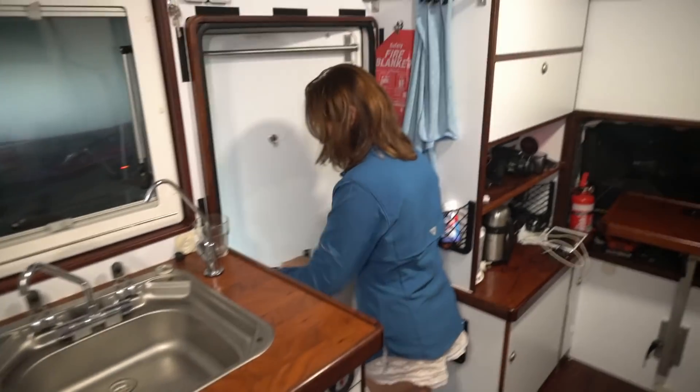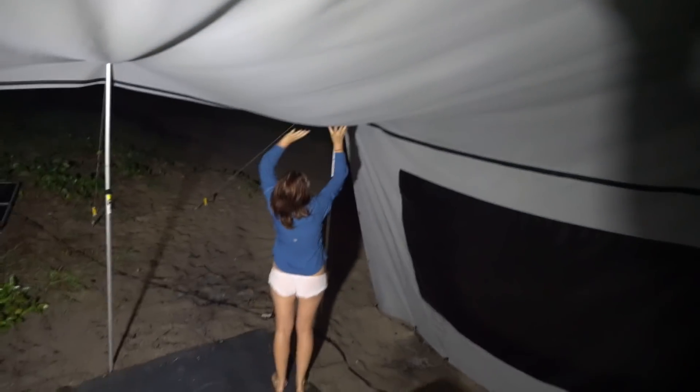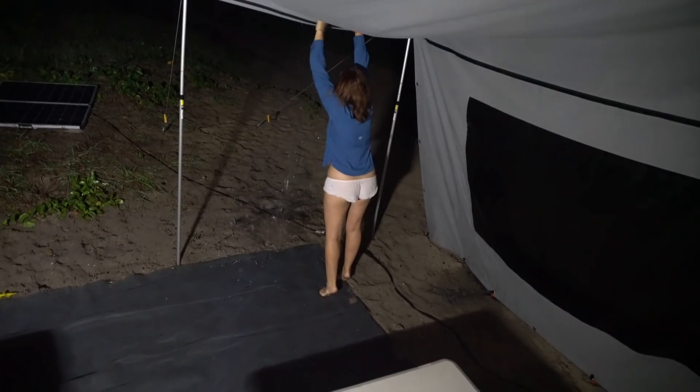Before eating, I decided to go outside and have a look. One section of the awning had sagged. The next day, we realised we'd put the pole in the wrong place. After the adjustment, it was fine.